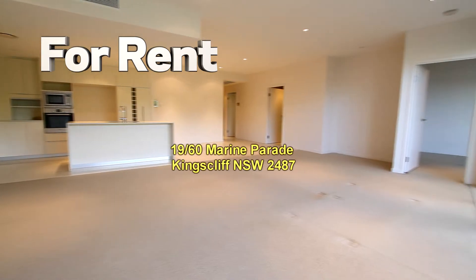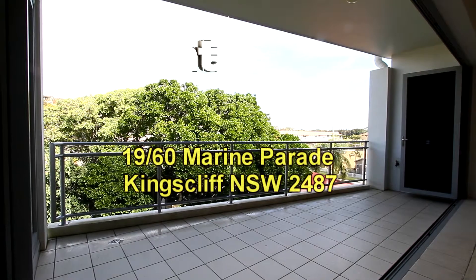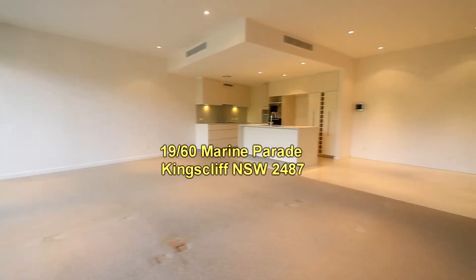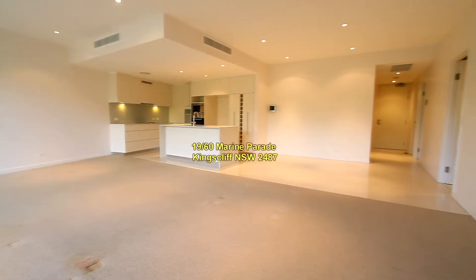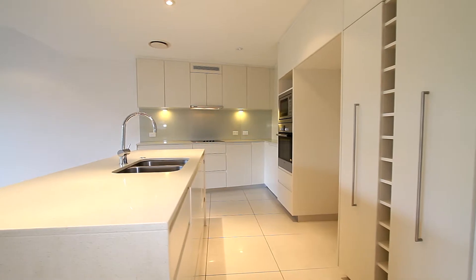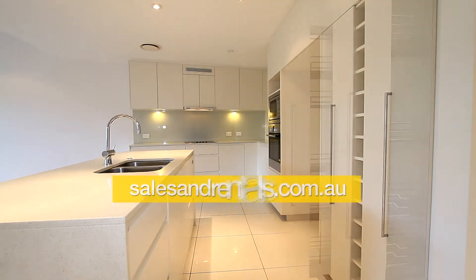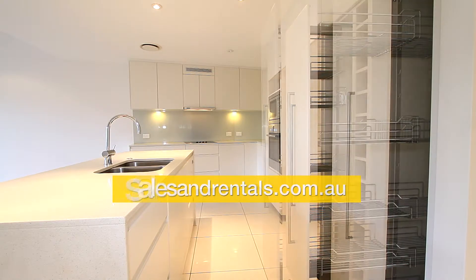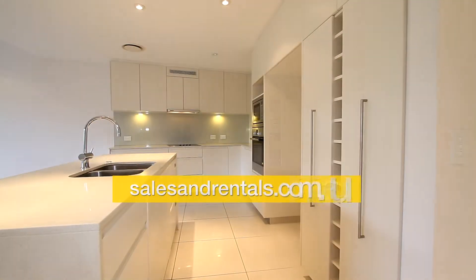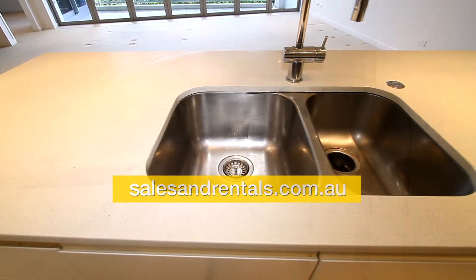Stepping inside, you'll see it's a well-appointed, spacious apartment. Going out to the balcony, we've got stack doors. Here's another view of the living area, and we'll showcase the kitchen — an island bench, pull-out separate pantries, and there's a double undermount sink on the Caesarstone benchtops.